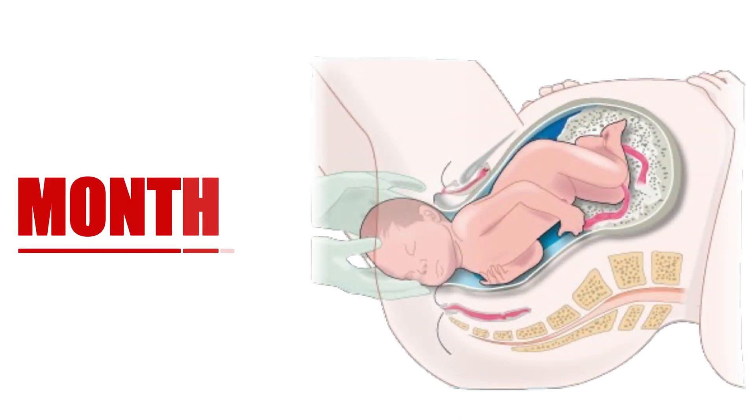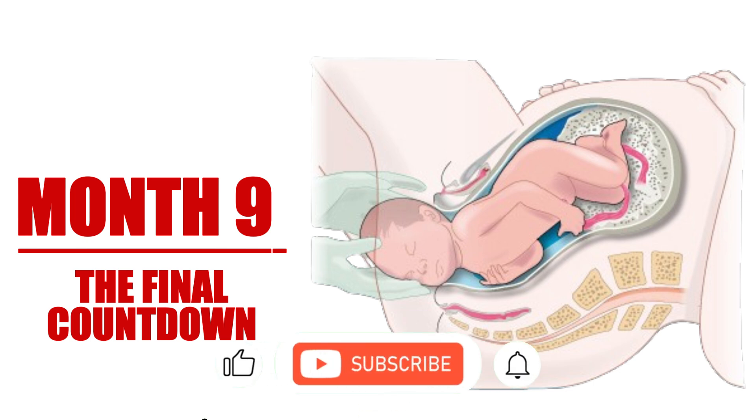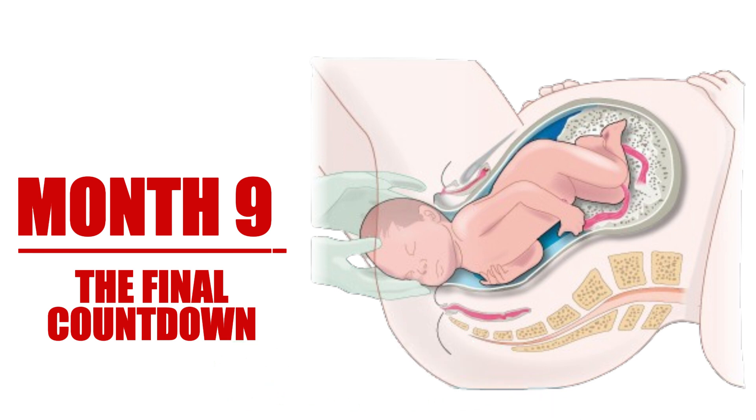As you enter the ninth month of pregnancy, your baby spends these last few weeks gaining weight and preparing for birth. By now, they have developed all major organs and systems necessary for life outside the womb. This is an exciting yet challenging time. Expectant mothers may experience discomfort due to increased pressure on their bodies as they prepare for labor.